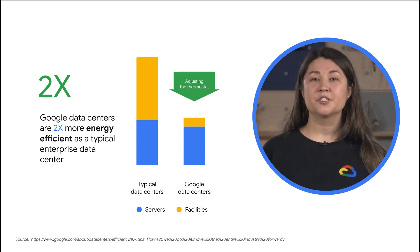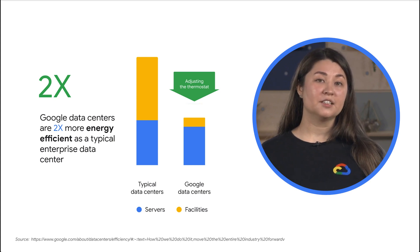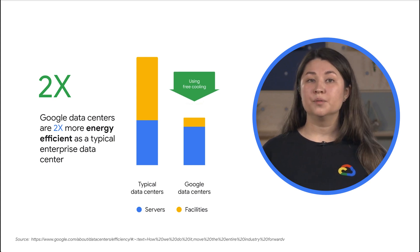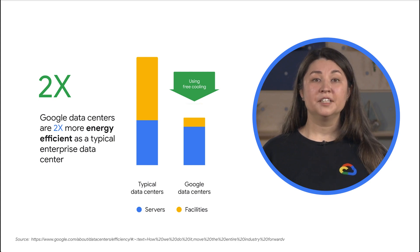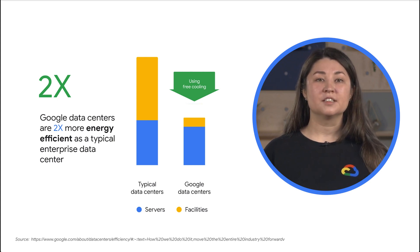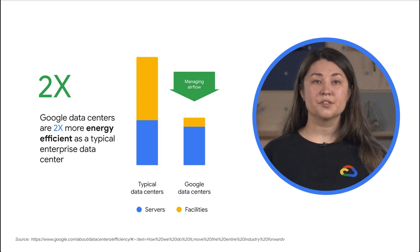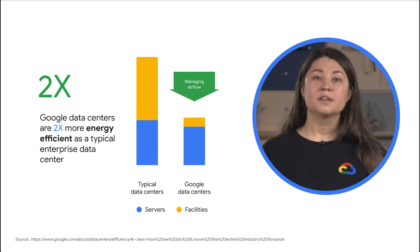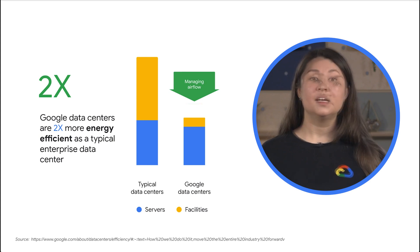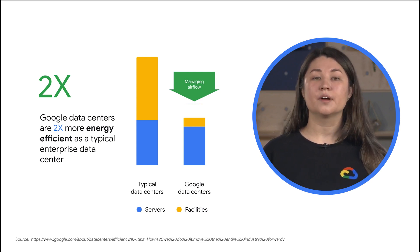Efficient data centers help us better serve our users in a more sustainable way. Google data centers are twice as efficient as the industry average for enterprise data centers. We also optimize our data centers' cooling systems with our own machine learning technology. Every five minutes, our AI system grabs a snapshot of thousands of sensors and feeds the inputs to neural networks, which predict potential outcomes of different actions and the best adjustments. This focus on energy efficiency cascades into the services you can get from Google Cloud and offer to your end customers.